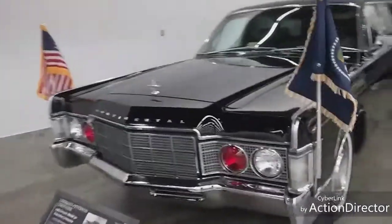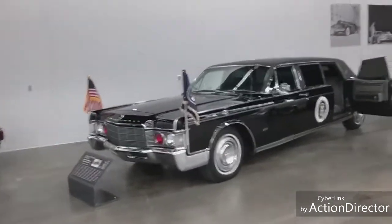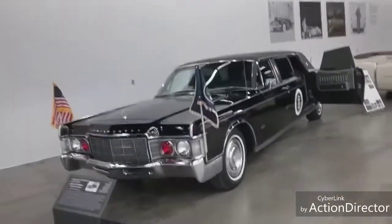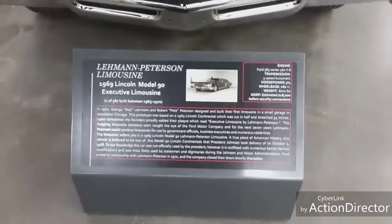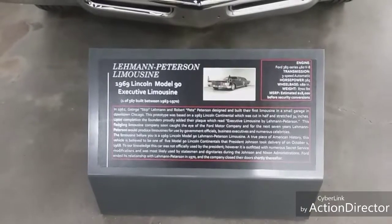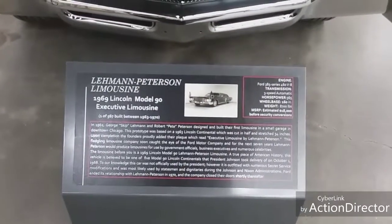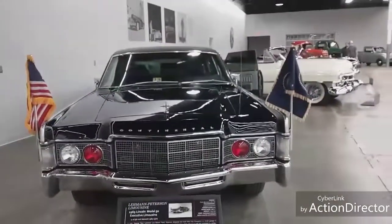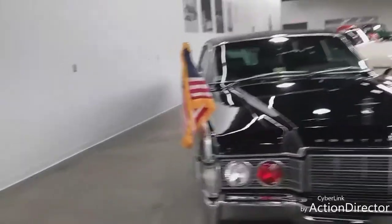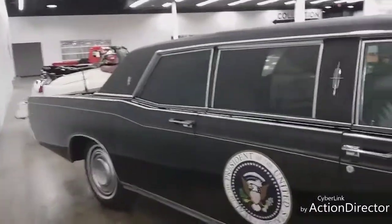Lincoln Continental - this thing is a block long, I'm not lying. Let me read about this - it's the Lehman-Peterson Limousine, 1969 Lincoln Model 90 Executive Limousine, one of 567 built between 1963 and 1970. George 'Skip' Lehman and Robert 'Pete' Peterson designed and built their first limousine in a small garage in downtown Chicago. I've never seen this before in any museum - an actual presidential limousine.